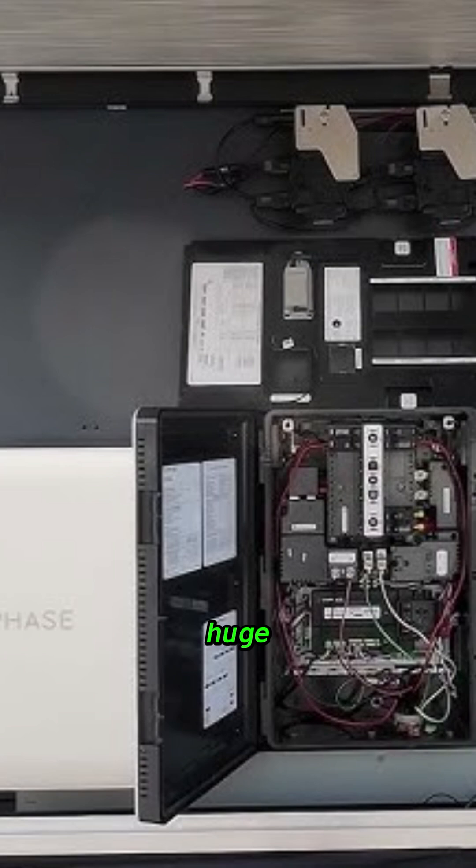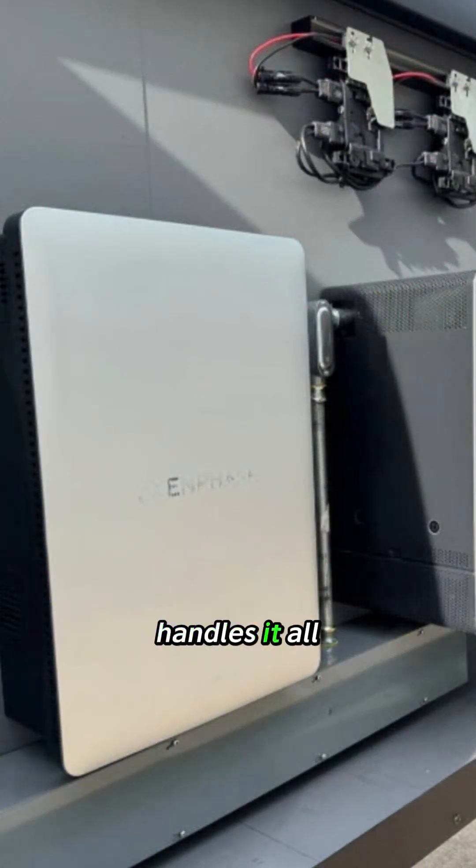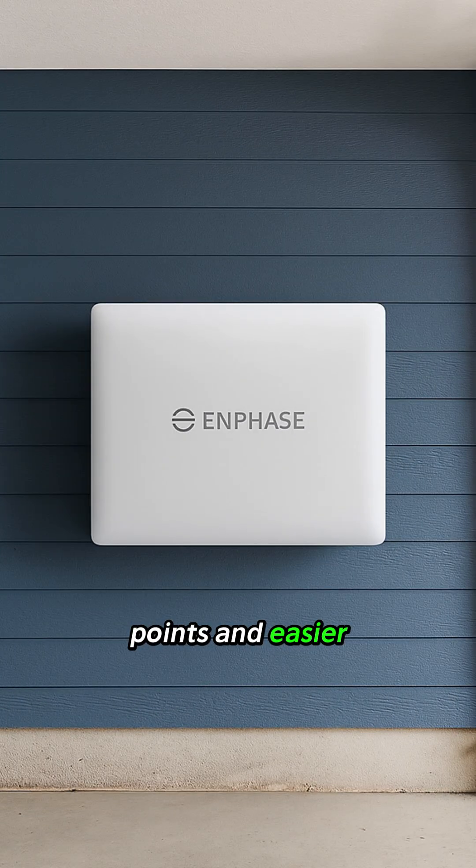This consolidation is huge for installers and homeowners alike. Instead of multiple separate boxes, conduits, and connection points, you get one streamlined unit that handles it all. This means cleaner installations, fewer potential failure points, and easier maintenance.